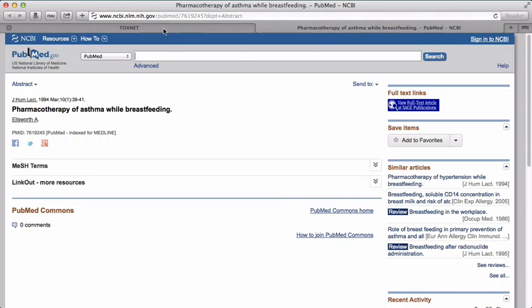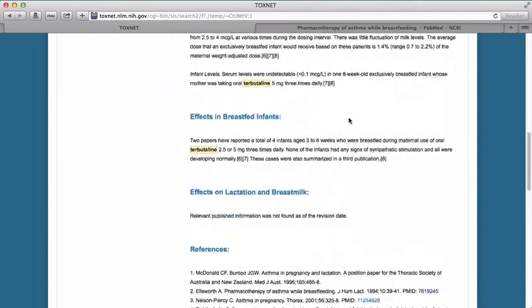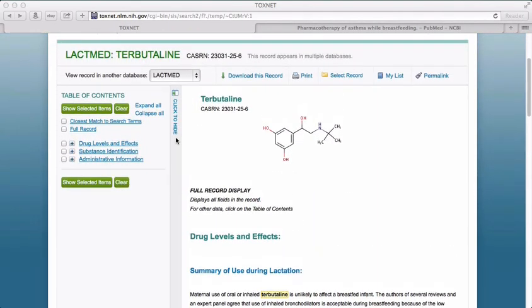Let's go back to the LactMed entry. Scrolling back up, after the summary of use during lactation section, we also see drug levels, effects in breastfed infants, and effect on lactation and breast milk. In addition to searching LactMed for a specific drug, we can look up an entire class of drugs.